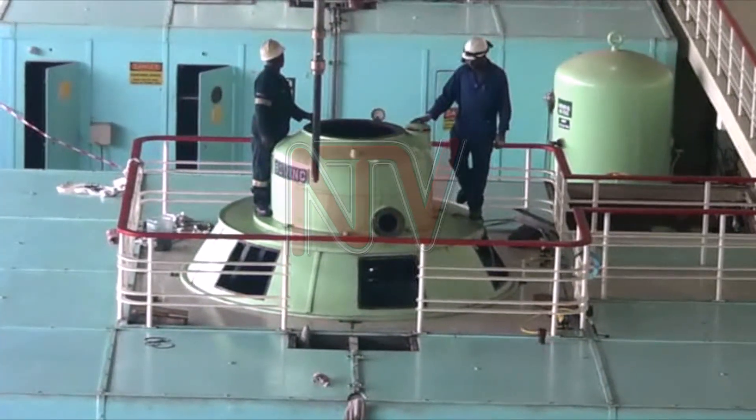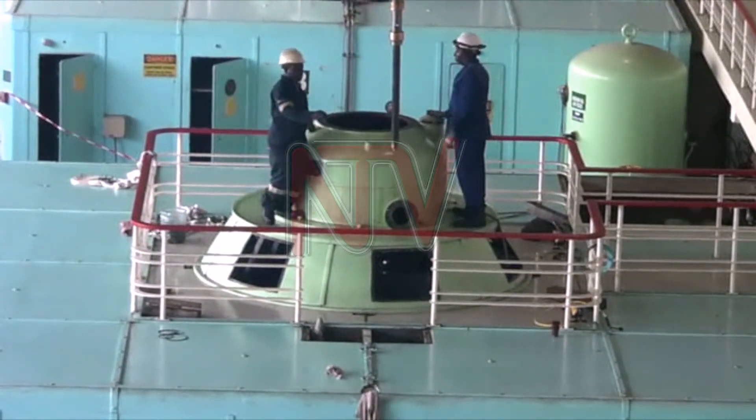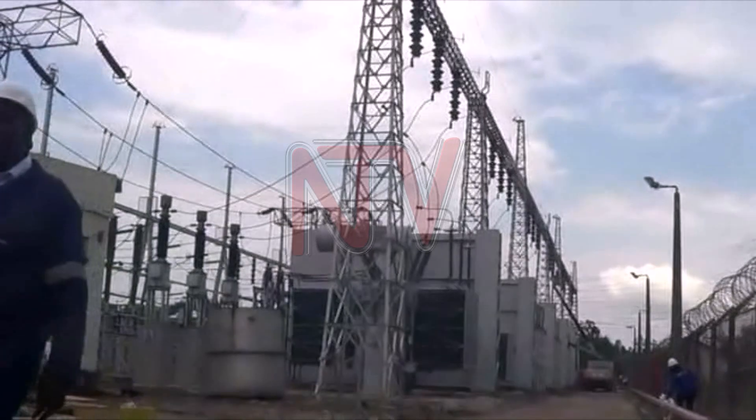As you can see behind me, we have Unit 2 that is being worked on, and Unit 3 as well that is being worked on. As you see the gentlemen out there, that is also part of the maintenance we are doing on those units.